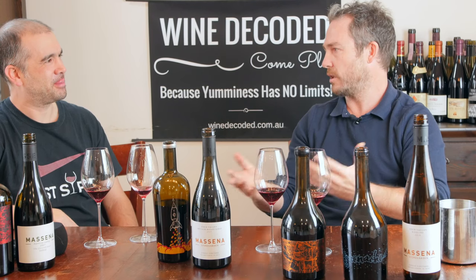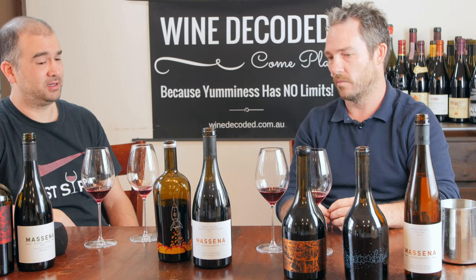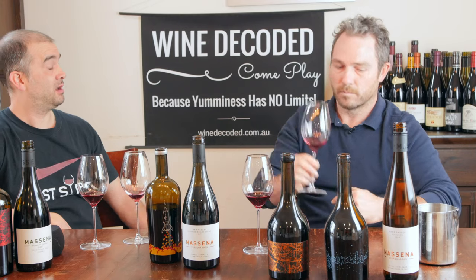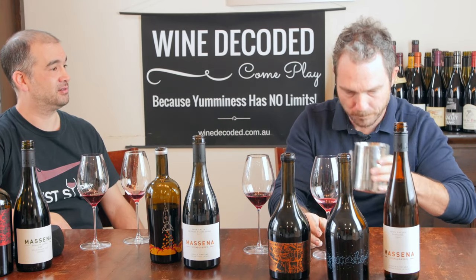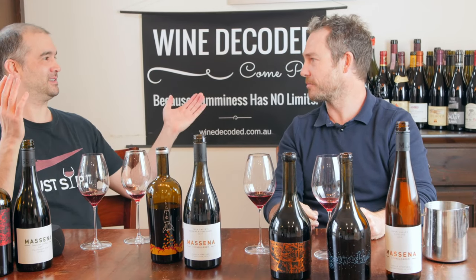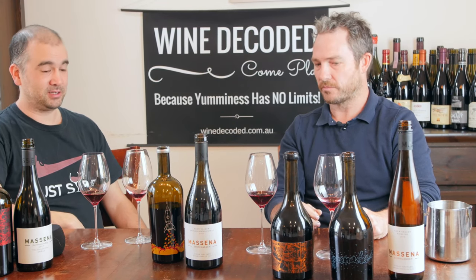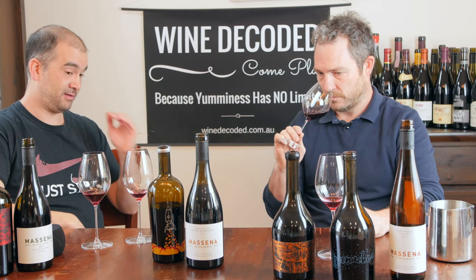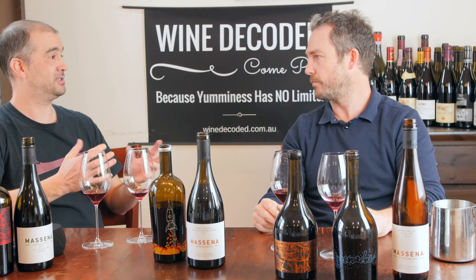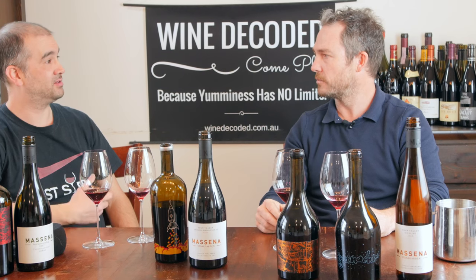That's what the vineyard gives you. With a bit of sulphur, I think it's got a long life ahead of it if you want, but I like drinking it now. My preference is probably a bit more mature than yours, but that's the beautiful thing about wine — you can choose when to drink it. There is a window where it's drinkable; before then it's raw, after then it's over the hill. At 14.5% alcohol, it doesn't look hot — it looks fresh and vibrant.